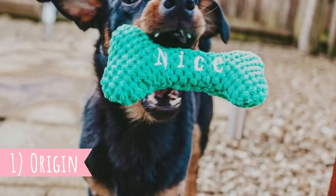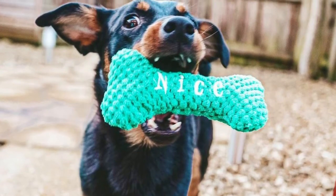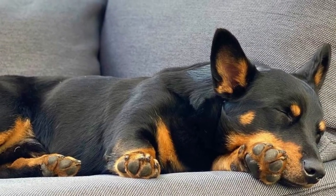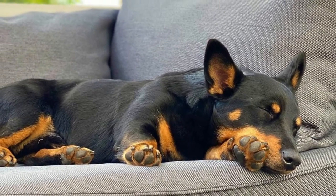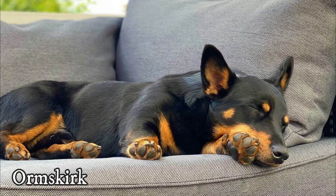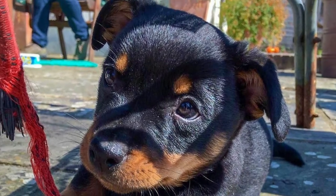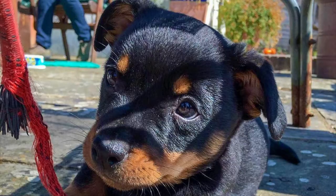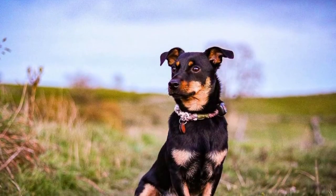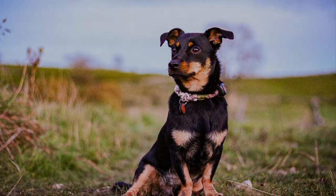Number one: origin. There is little known about the history and origin of the Lancashire Heeler. It's believed that this breed originated from the Welsh Corgi, who was used to drive livestock from Wales to Ormskirk Market Town in West Lancashire, where it would be crossed with the Manchester Terrier. As the AKC suggests, this could have happened sometime in the 16th or 17th century, but no one can be absolutely sure about it.